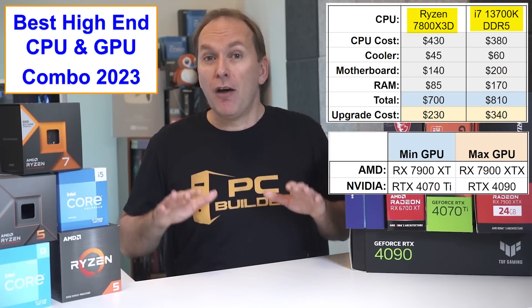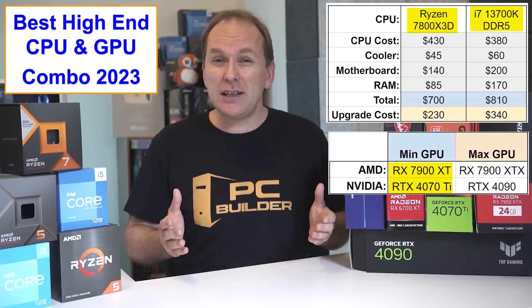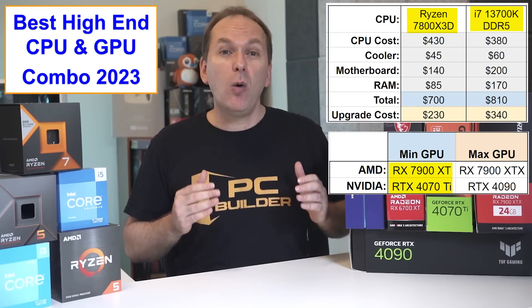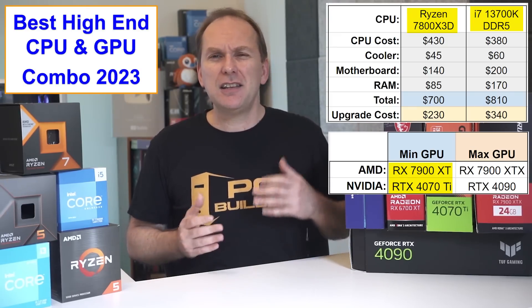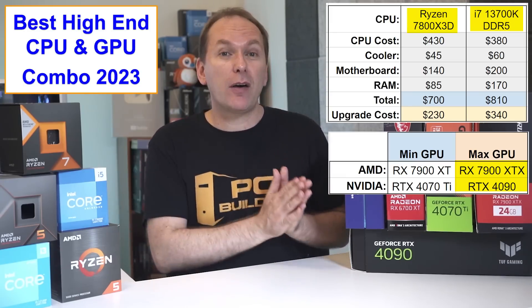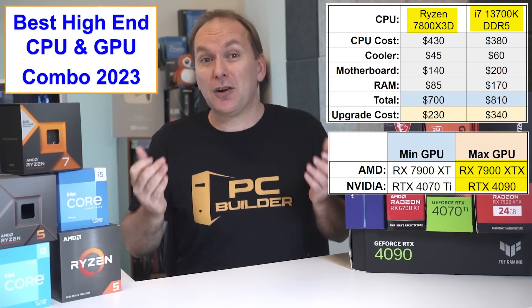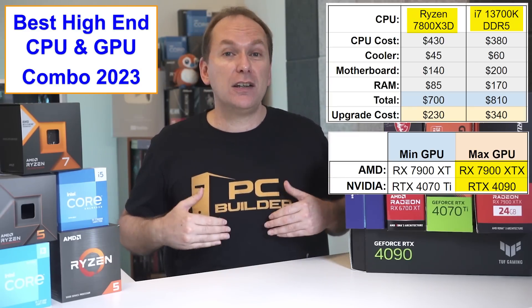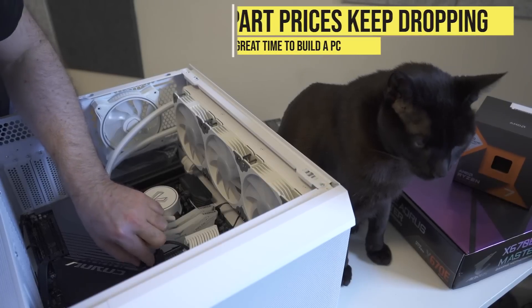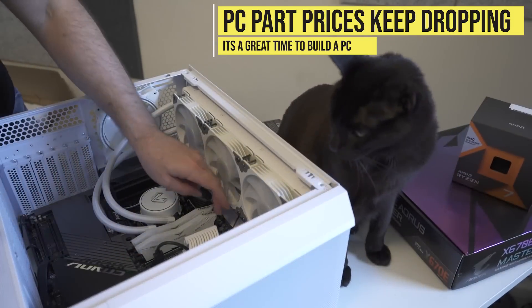For our GPU combos at this top tier, I'd recommend a minimum of the Radeon RX 7900 XT currently selling for around $760, or the RTX 4070 Ti at about the same price. Ideally, we'd want the fastest GPU possible — so the RX 7900 XTX for AMD at $950, or the RTX 4090 at currently $1,600. Both CPU and GPU prices, as well as RAM and other component prices, continue to get cheaper in 2023, so remember to check those links in the video description for updated pricing.